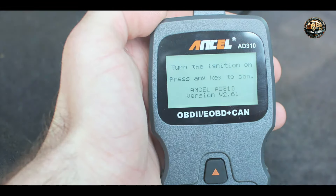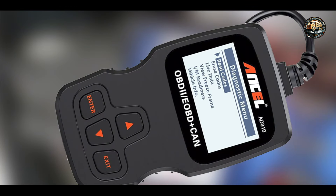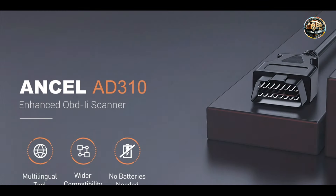The durability of the Incel AD310 is commendable, featuring a sturdy design that can withstand regular use. While it may not have the ruggedness of more advanced models, it is built to last for casual users. With proper care and handling, this scanner can serve as a reliable diagnostic tool for many years.